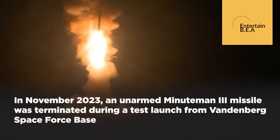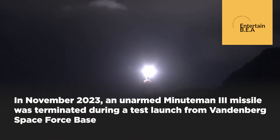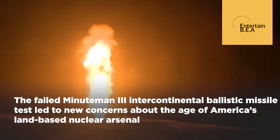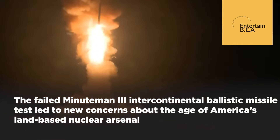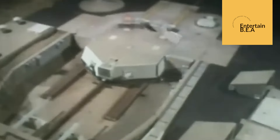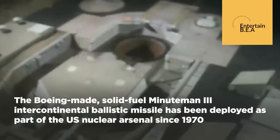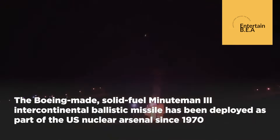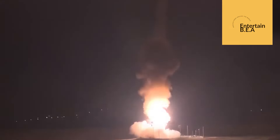The successful test of the Minuteman III ICBM has significant global implications. It sends a clear message to potential adversaries about the strength and readiness of the U.S. nuclear forces. The test also highlights the ongoing efforts to modernize the U.S. nuclear arsenal, ensuring its effectiveness in the 21st century. Future developments in missile technology and defense systems will continue to play a crucial role in maintaining global stability and deterring potential threats. The U.S. remains committed to working with its allies to promote peace and security through a strong and credible nuclear deterrent.